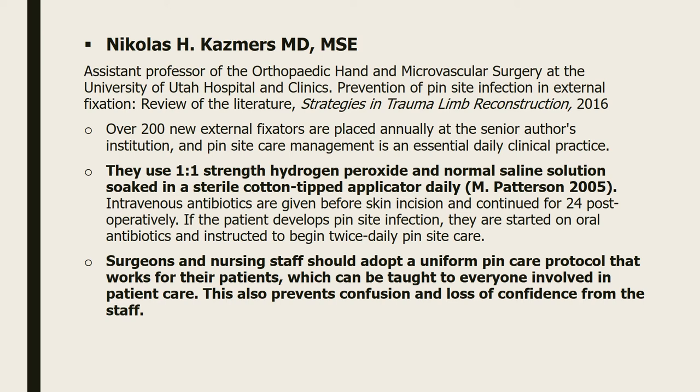Nicholas Kazmer, an orthopedic hand and microvascular surgeon from the University of Utah, mentioned in his article 'Strategies in Trauma and Limb Reconstruction' that in his hospital they use half-strength hydrogen peroxide mixed with equal amount of normal saline. He also suggested that every institution should adopt a uniform pin site care protocol that works for their patients, to prevent confusion and lack of confidence among nursing staff.